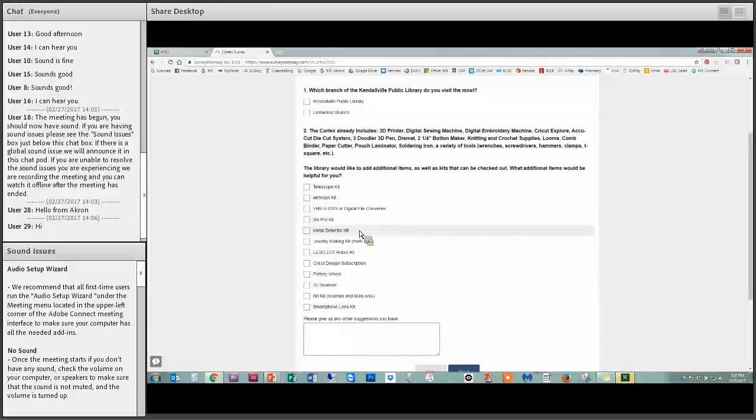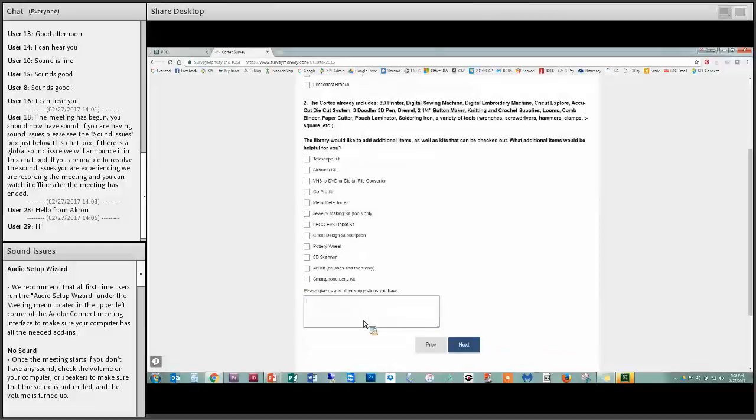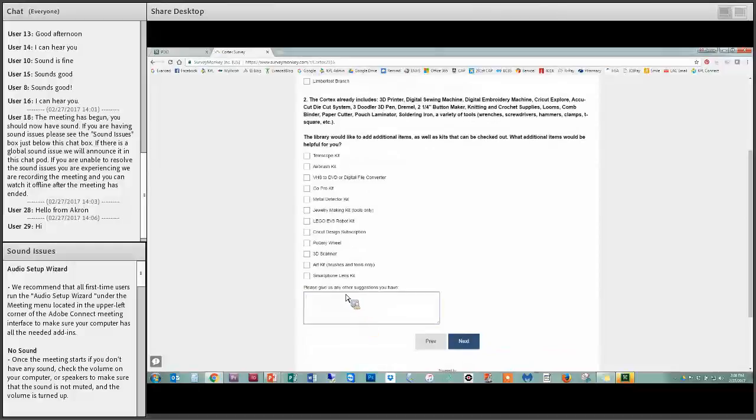People really, really wanted a pottery wheel, but we don't have the ventilation for that, so we didn't add it. But we did end up adding a telescope kit and airbrush kits. The most popular suggestion was the VHS-to-DVD digital file converter, and then the GoPro kit, so we added all those. We didn't add a 3D scanner or the pottery wheel, but we did add most of the other suggested items.